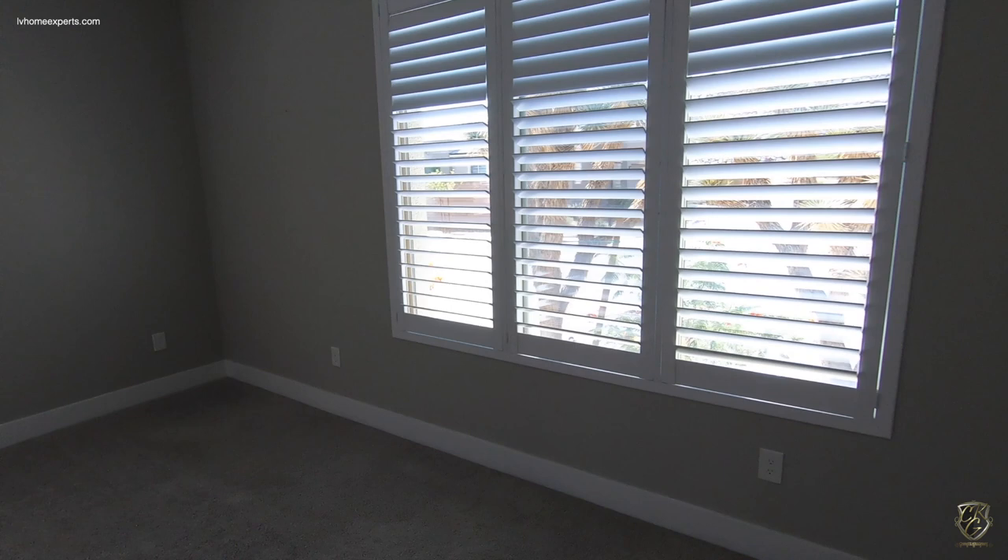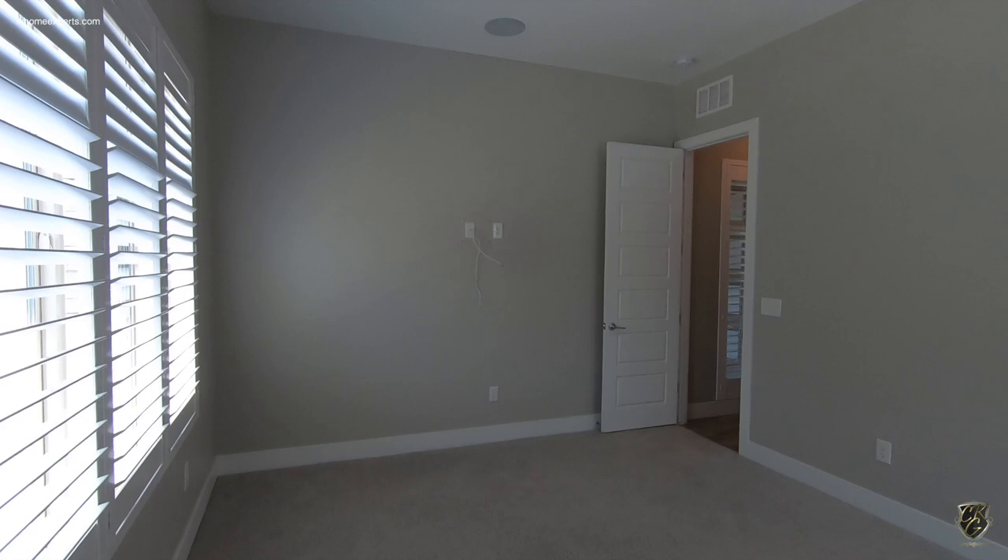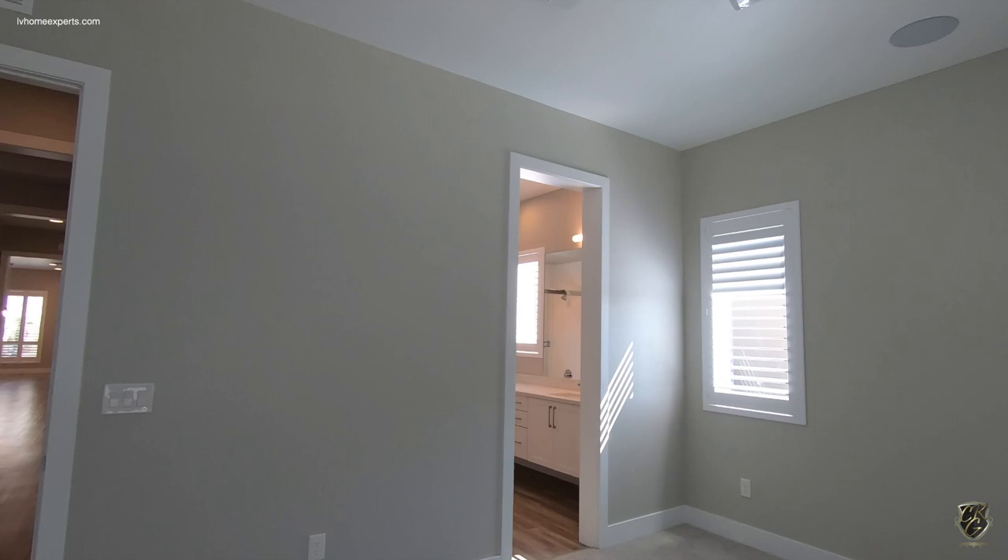Now these are not wood shutters — these are plastic shutters. This is going to be your junior suite. Two-tone paint, three inches around the casing. You do have a ceiling fan.